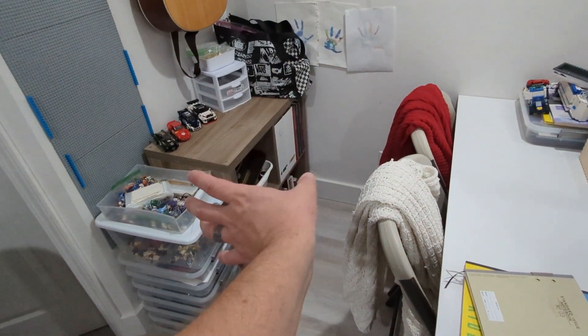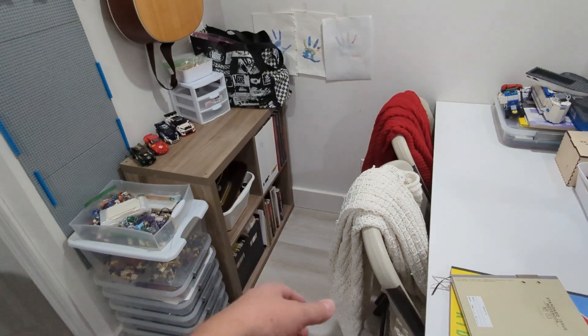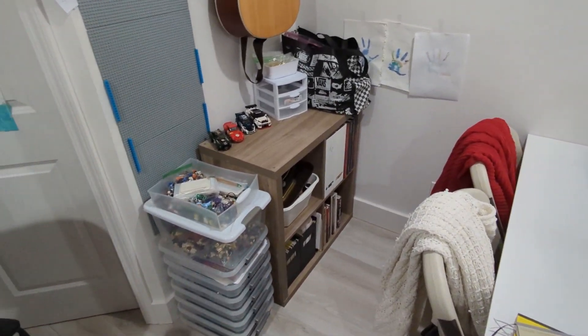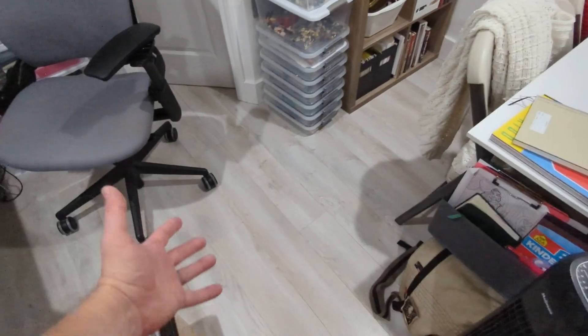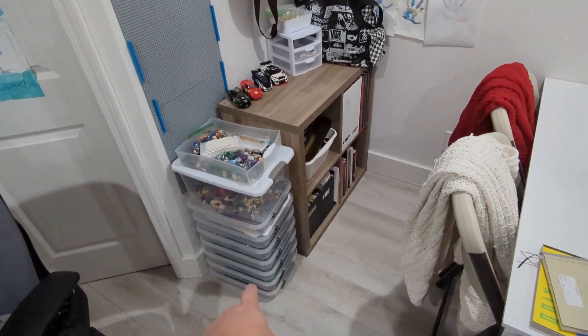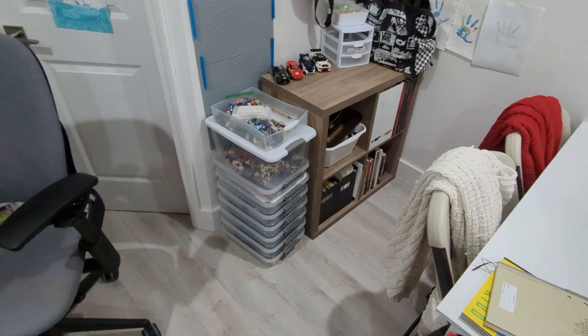Moved that thing to face here, cleaned it up a lot. Got rid of a bunch of old tech stuff and books that I'm passing on or were for other phases of life. Took up a little surface area there, which cleared up all of the floor space. This stack still fits here, so that'll stay there for now.